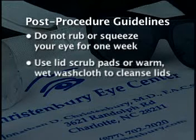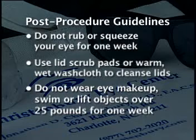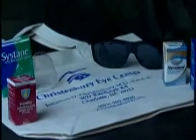You may use the lid scrub pads or a warm, wet washcloth to gently wipe off crusts on the lids or lashes after surgery. You should also refrain from wearing eye makeup, swimming, and lifting objects heavier than 25 pounds for one week after your Restore-Resume procedure. This information was provided in your post-operative canvas bag. Thank you for your patience. The doctor will be with you shortly.